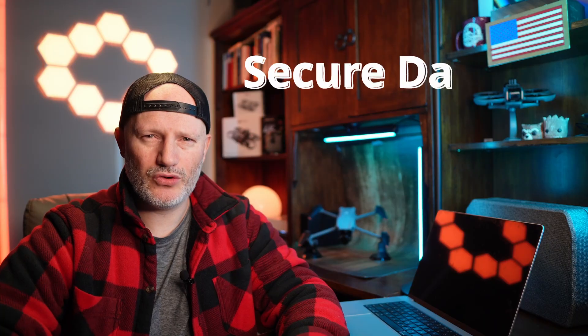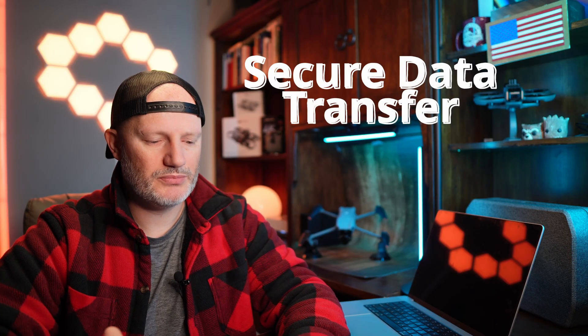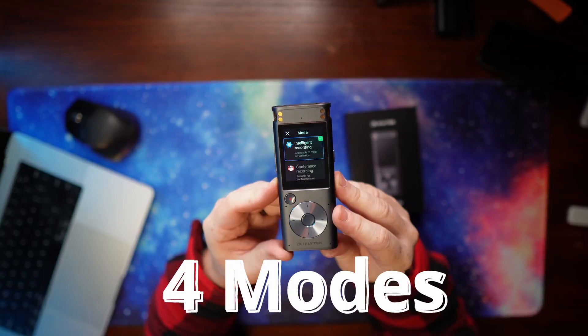It has intelligent noise reduction — that means it's going to isolate a voice as opposed to background noise. If there's a constant air conditioning or fan or something in the background, it's going to try and remove that and just isolate the actual voice. I've had so many recordings where there's something in the background — just a tone — and these days software is really good at removing that, so this has it built in. It also has secure data transfer, which gives peace of mind knowing your data is secure as it's being moved around.